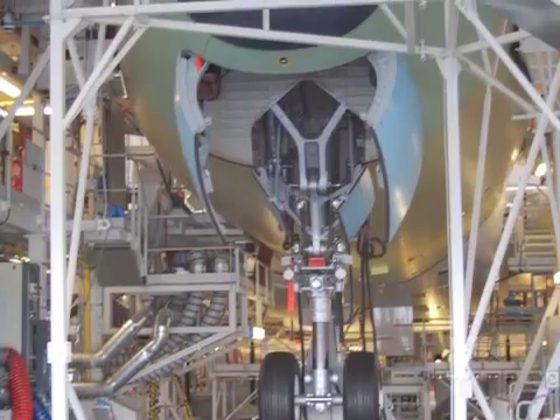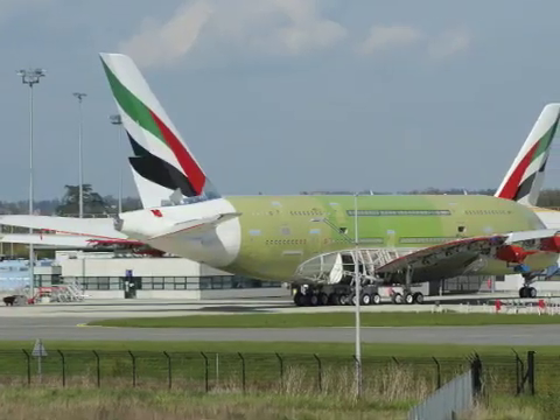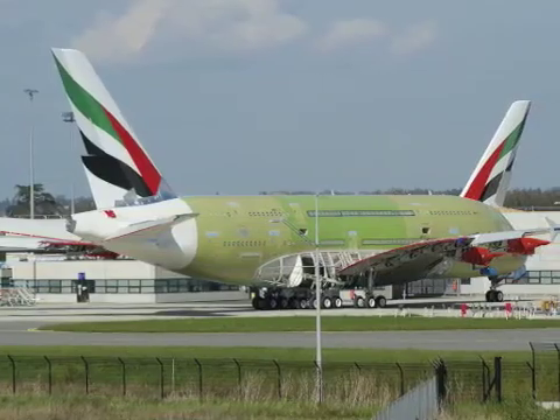The A380 is then lowered onto its wheels for the first time and rolled outside briefly for cabin pressurization and fuel calibration tests.